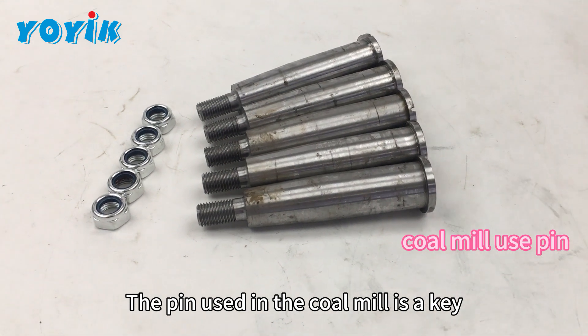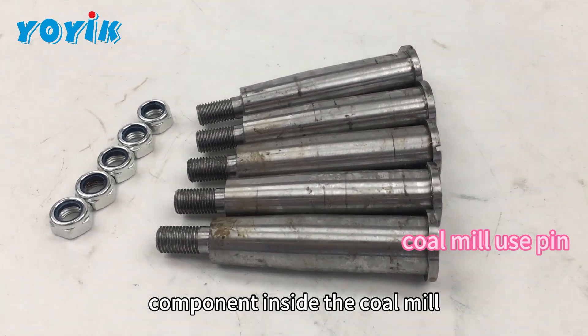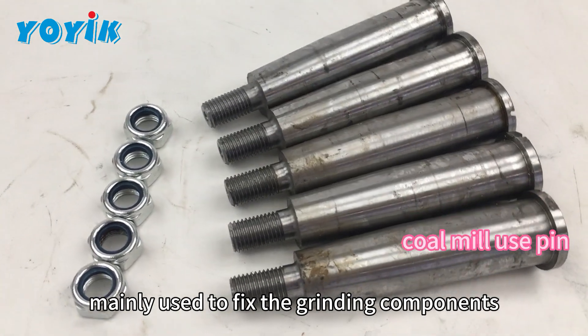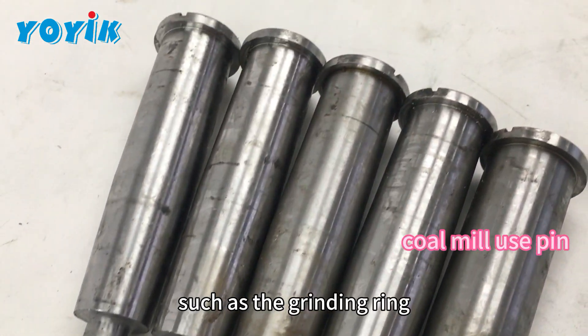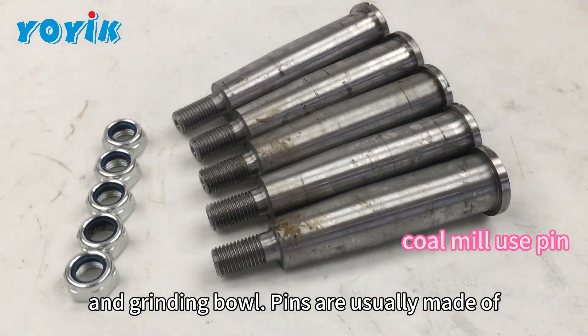The pin used in the coal mill is a key component inside the coal mill, mainly used to fix the grinding components inside the coal mill, such as the grinding ring and grinding bowl.